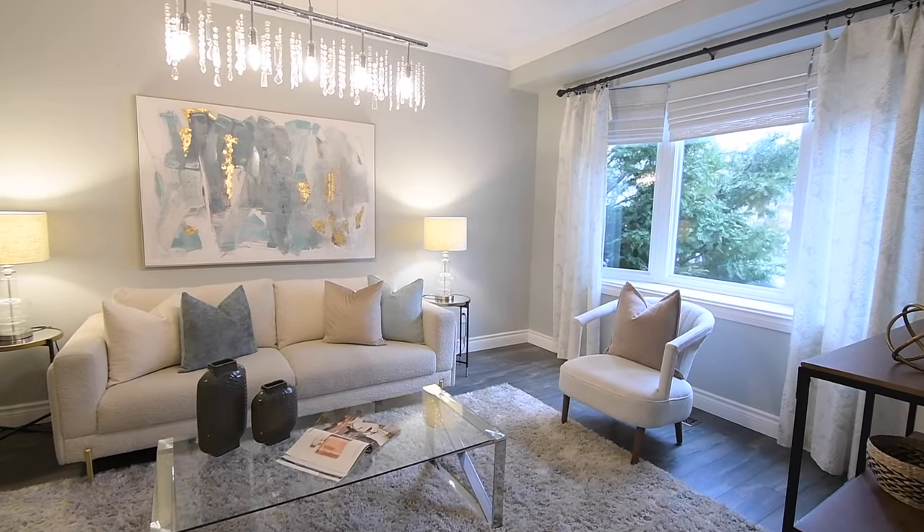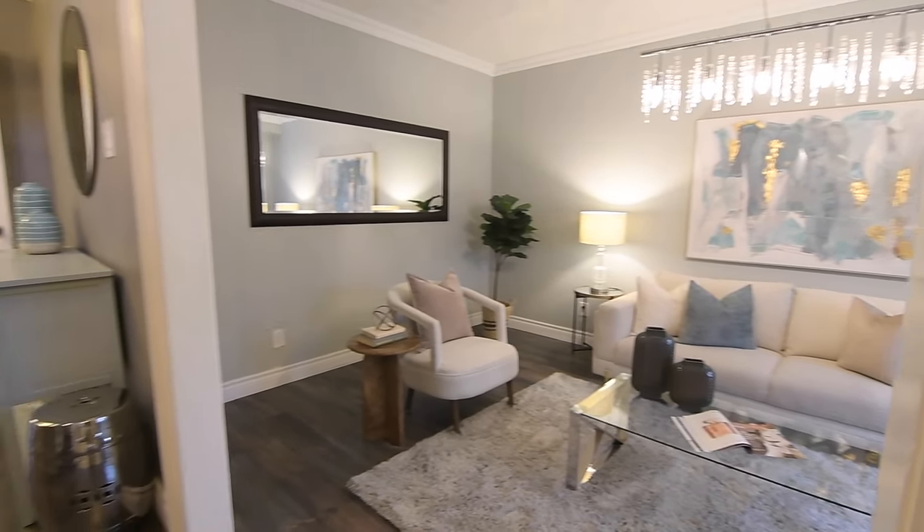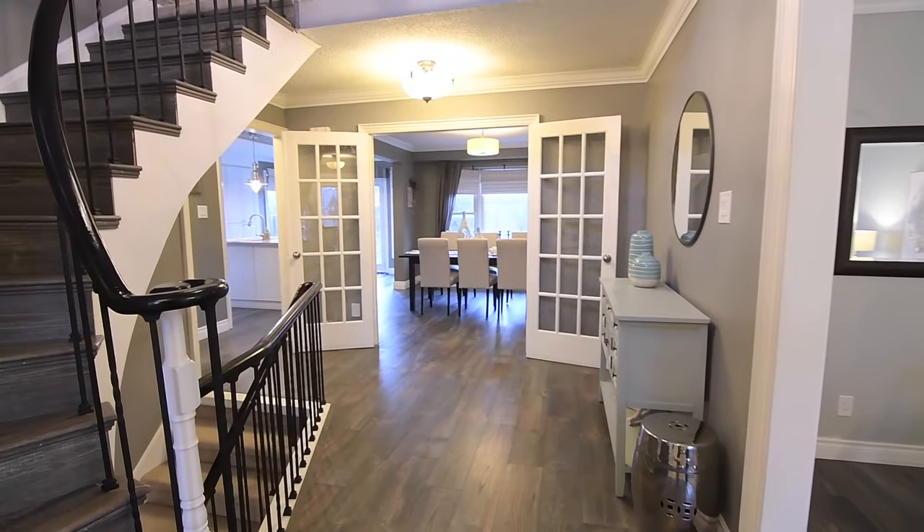Its west-facing bay window has a display ledge, and the windows in the kitchen, dining and family rooms are all complete with Roman shades.